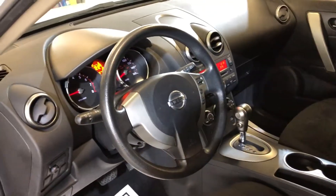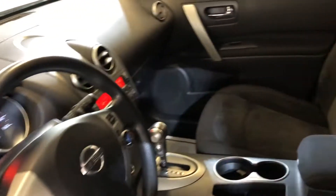Nice clean interior, no warning lights on, ice cold AC, non-smoking, and it has a rear view camera.